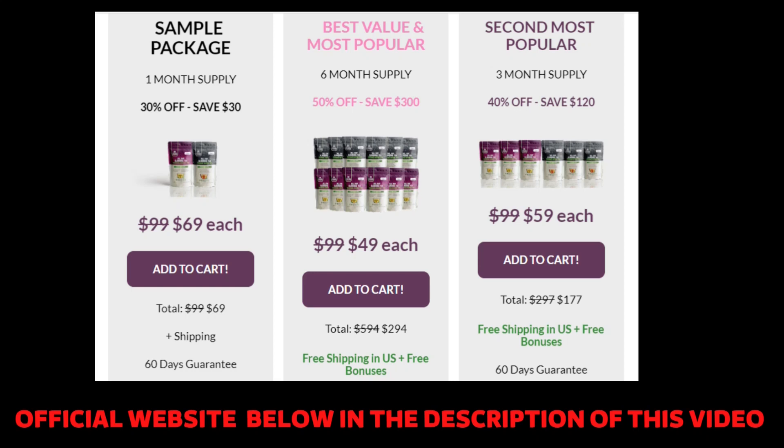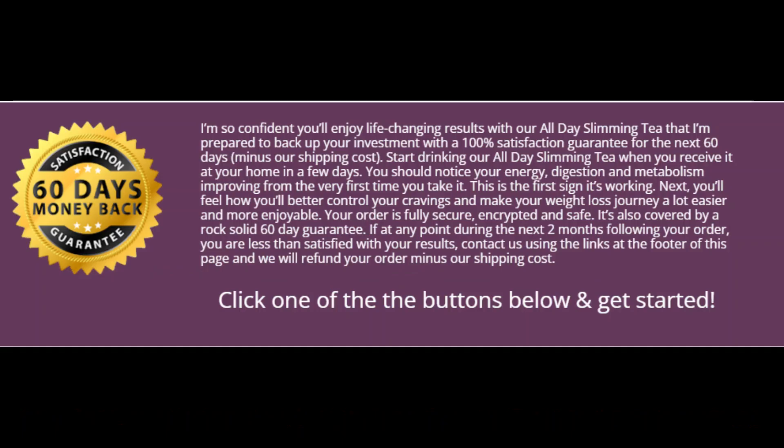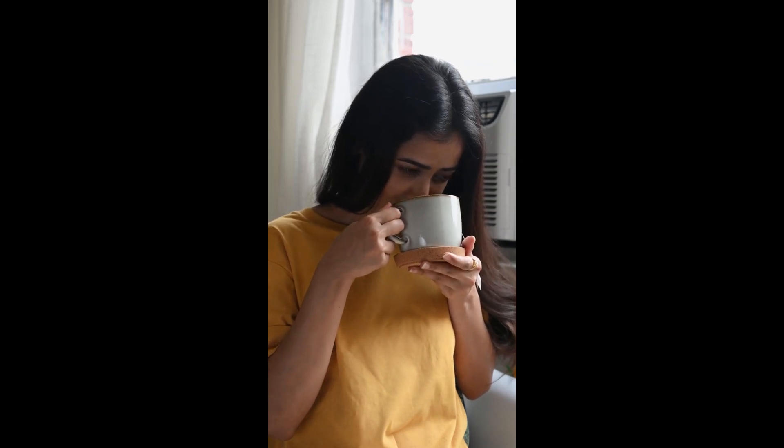Do not forget to keep in mind that each body will react in a unique way. I'm telling you this so you can be realistic about your treatment and expectations. You can test All Day Slimming Tea without fear for 60 days, and if you do not like it for any reason, the company will return your money. This unconditional guarantee is offered because the manufacturer trusts the product so much. I really hope that this video has helped you and that All Day Slimming Tea really helps you improve your life and enjoy the many benefits this product promotes.